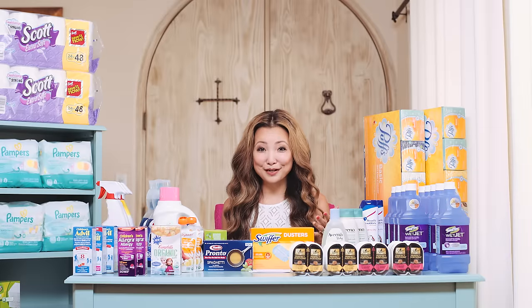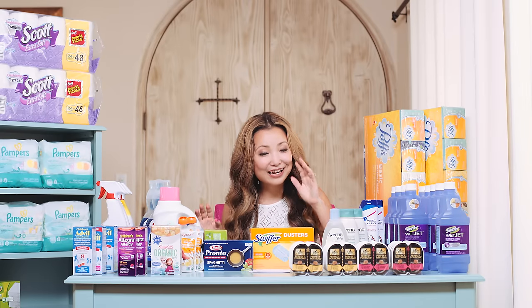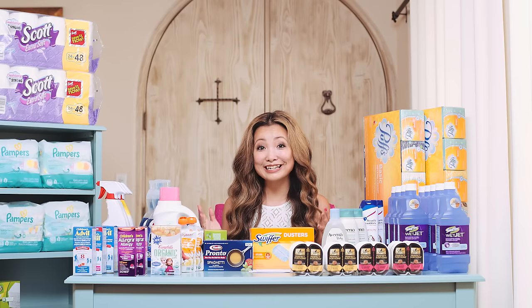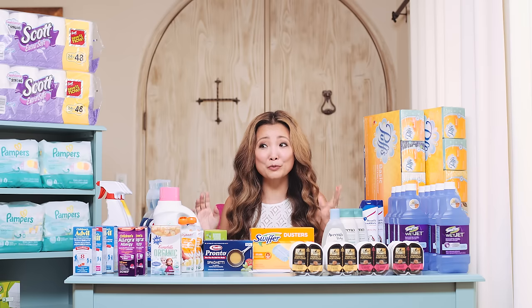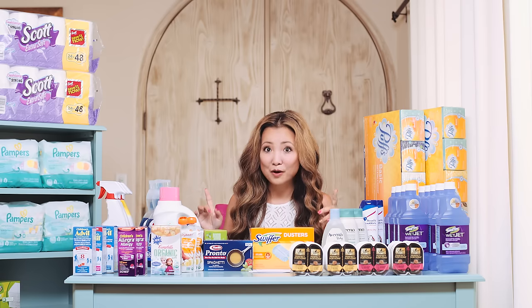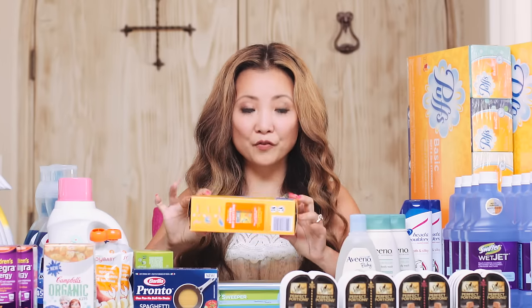First I head to Target because of the killer Swiffer deal. If you were on Periscope yesterday, I shouted it out, so hopefully you got in on the deal. Select household products are on buy three, get a $10 Target gift card, which is huge. The best deal out of the Swiffer deal is on these Swiffer Duster kits.